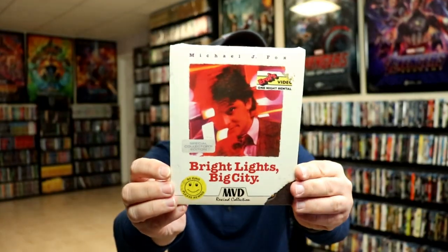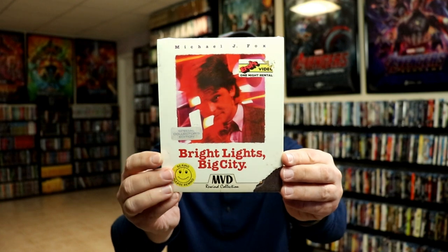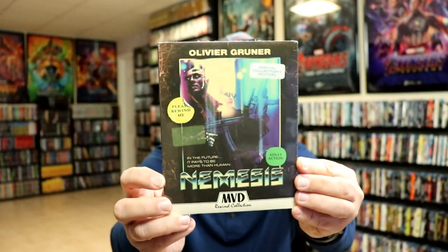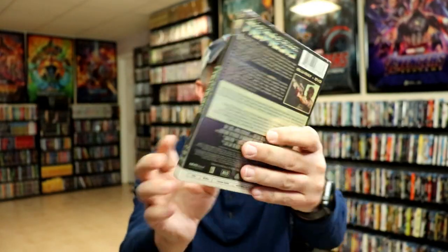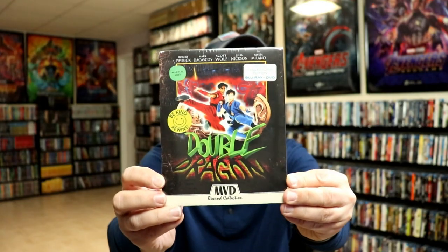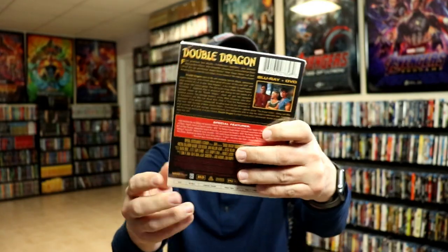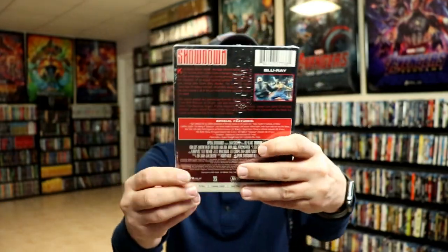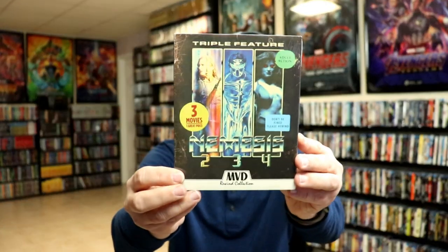Bright Lights, Big City. Nemesis — and then at number 14, we have Double Dragon. Showdown. So a lot of action movies. Nemesis 2, 3, and 4.